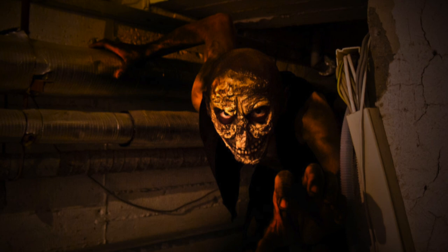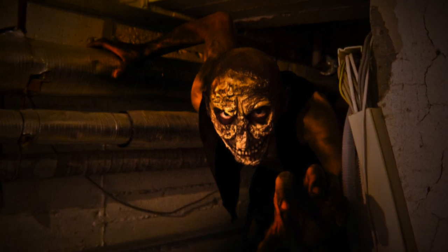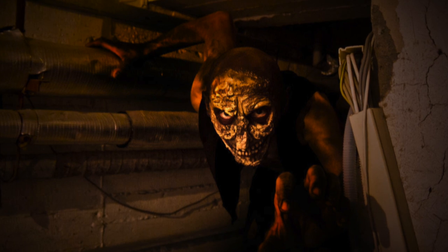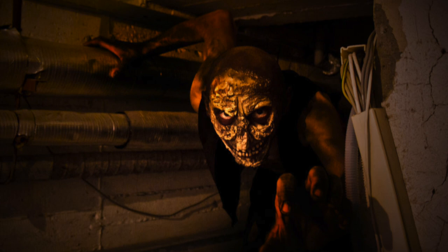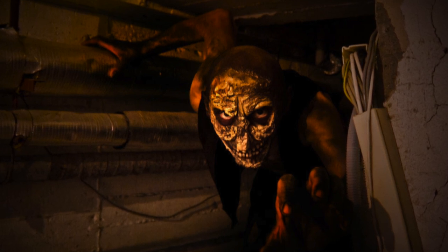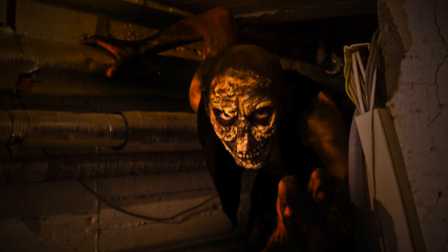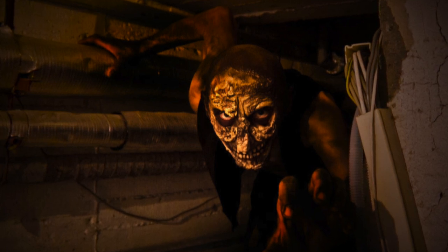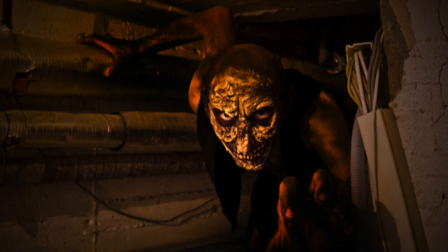The inner dimension accessed by SCP-106 appears to be only accessible by SCP-106. Recording and transmission devices have been shown to still operate inside this dimension, though recordings and transmissions are very degraded. It appears that SCP-106 will play with captured prey, and appears to have full control of time, space, and perception inside this dimension.